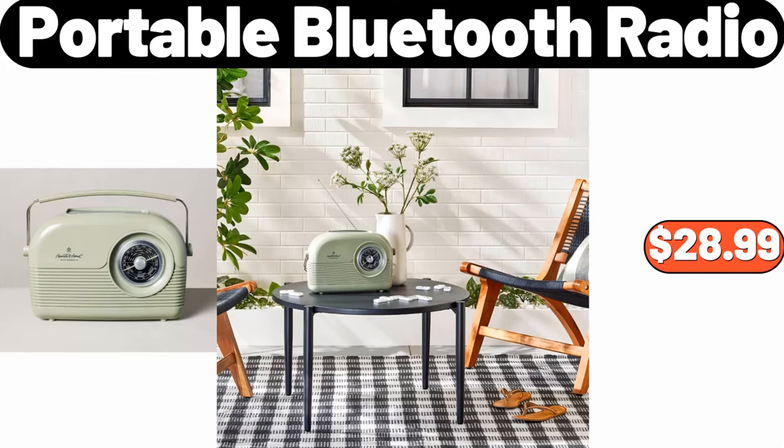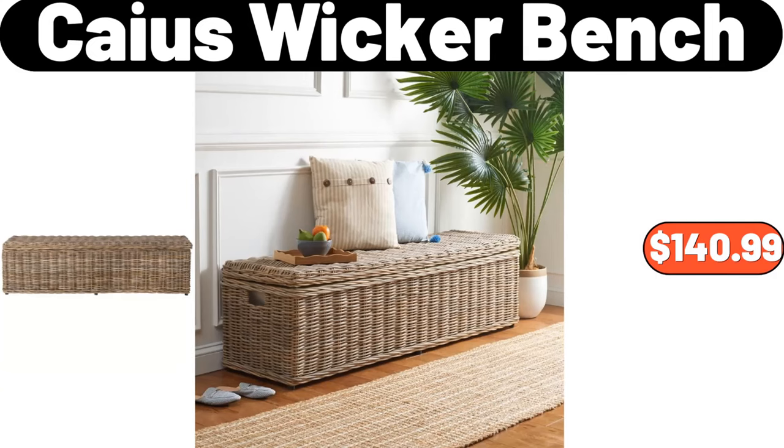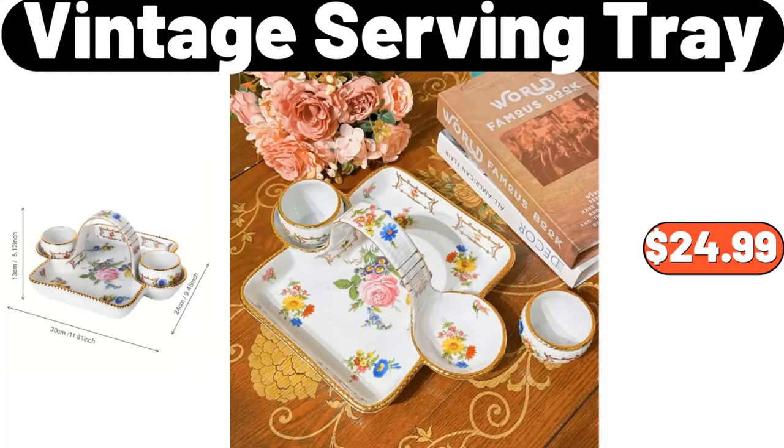Portable Bluetooth radio, $28.99. Kyus wicker bench, $140.99. Vintage serving tray, $24.99.